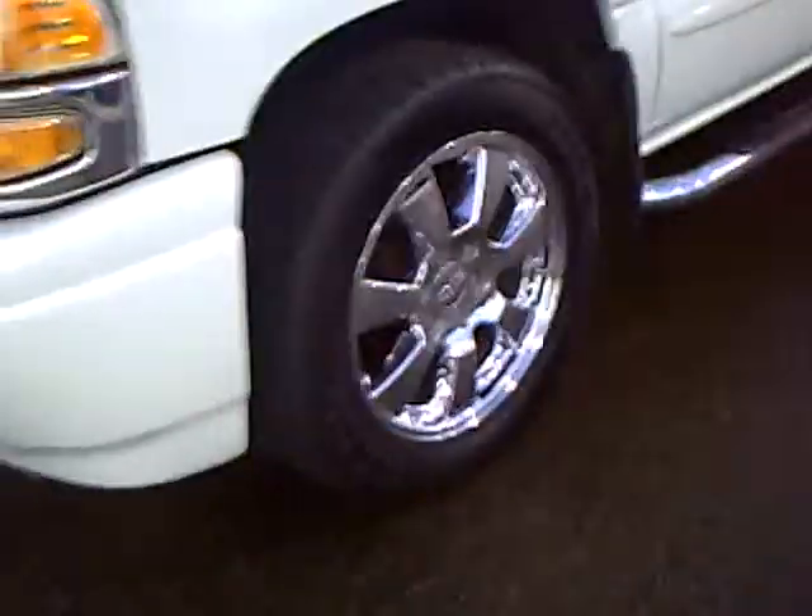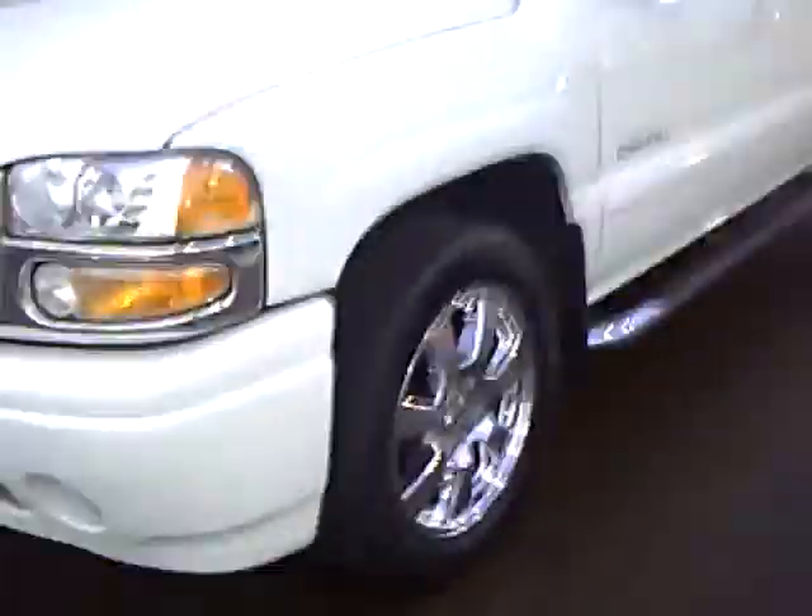This is stock number 2G110277A. This is a 2007 GMC Crew Cab Denali — a nice truck. It's got a roof, running boards, the nicer wheels. It's equipped very well.